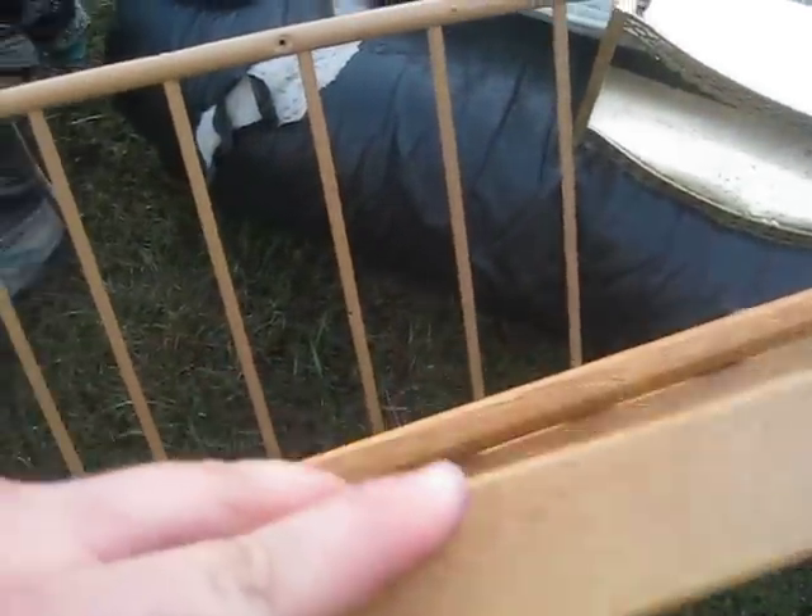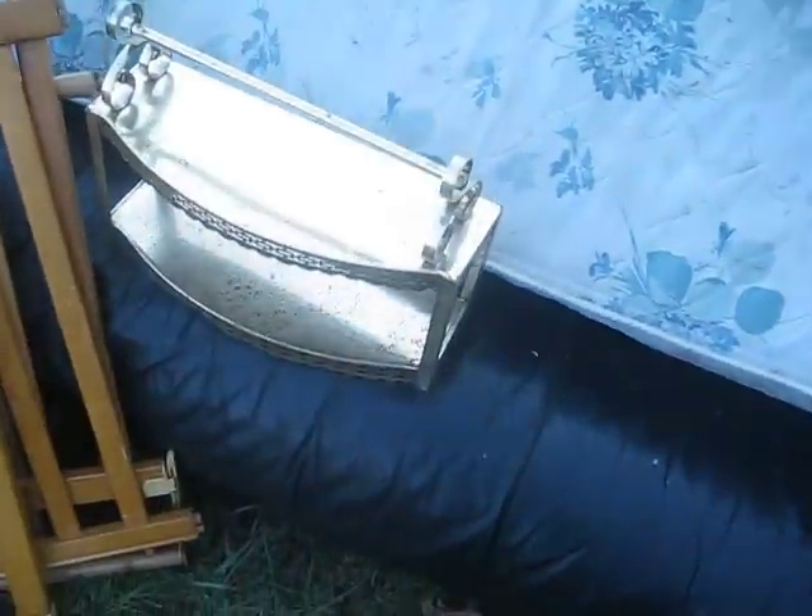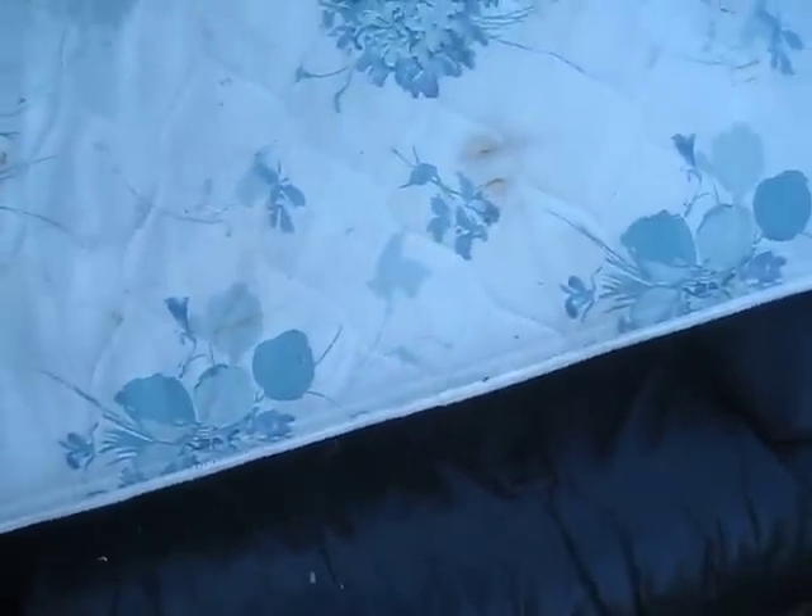These are parts for a baby crib — the two long sides, the tall side for the end piece, and the bottom. We don't have any of the fasteners; when we took it apart we lost the little baggie that was taped to it. There's also a little bathroom shelf.